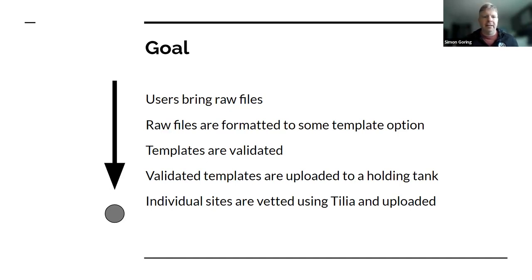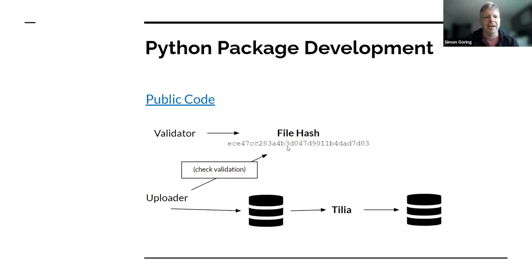The templates are validated through some pre-existing script. Those validated templates are then uploaded to a holding tank, and then individual sites can be vetted using Tilia. The main point is that we are still using Tilia because it has all these extra validation steps and is a bit more user friendly to do the final upload, but we get the bulk of files in relatively quickly and do some pre-validation.